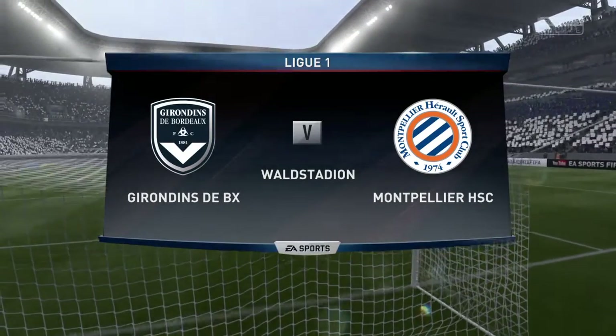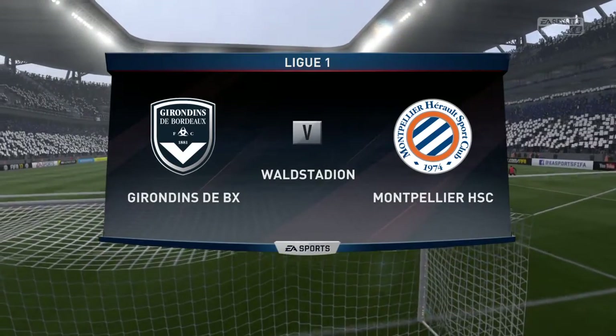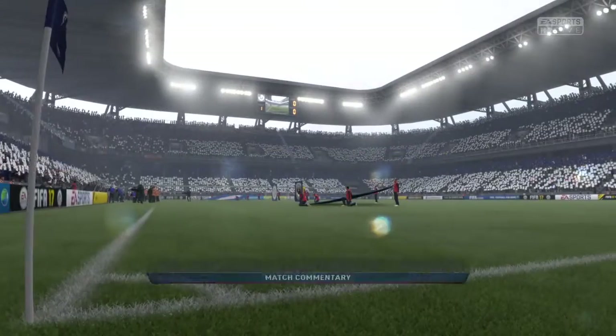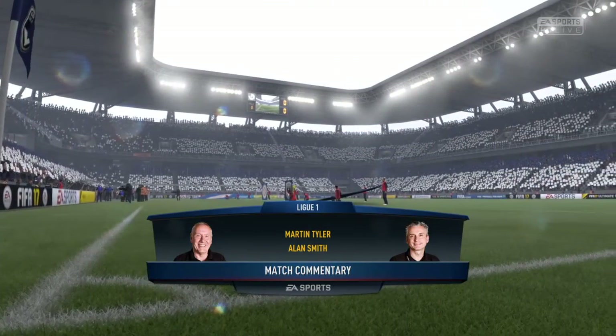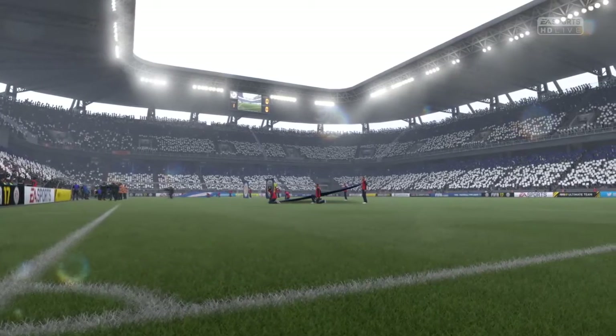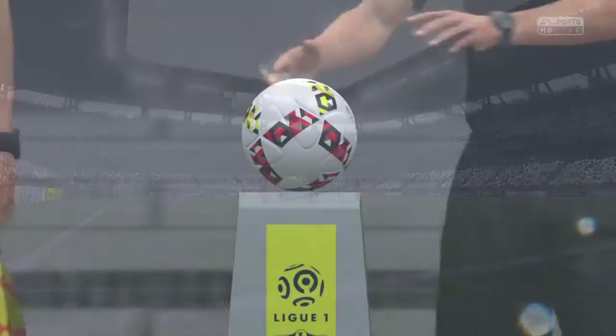We've got a great game for you today. I'm Martin Tyler, Alan Smith is with me. We're both really looking forward to describing it for you. It's Bordeaux today against Montpellier. They are coming towards the end of the season, middle of the table — could be better, could have been a lot worse, I guess.